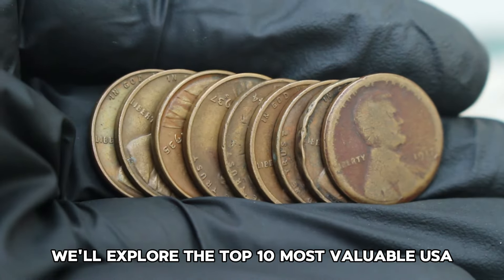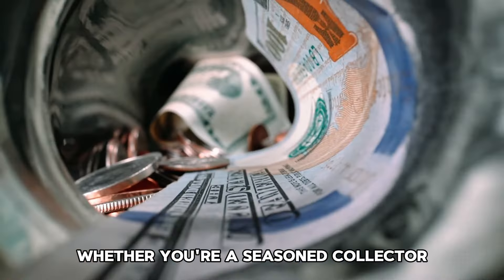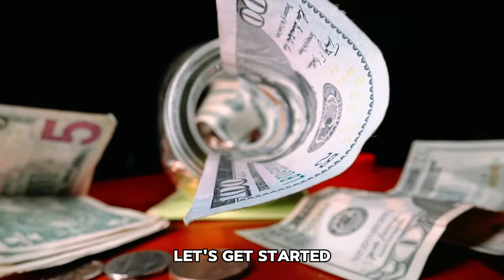Welcome back. Today we'll explore the top 10 most valuable USA wheat one-cent coins in today's auction market. Whether you're a seasoned collector or just getting started, these coins could be worth a fortune. Let's get started.